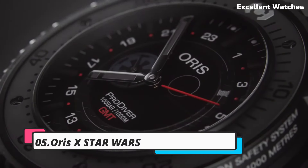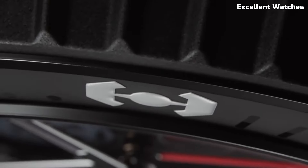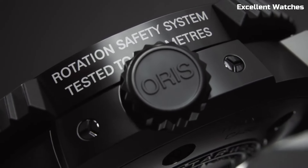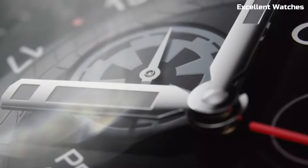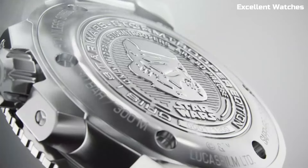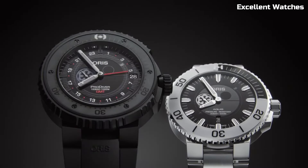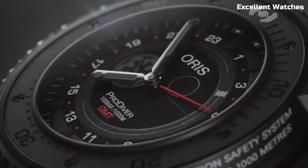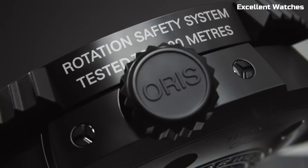Number 5. AORUS X STAR WARS. The AORUS X STAR WARS collaboration is a thrilling marriage of horology and pop culture, captivating fans of both watchmaking and the iconic STAR WARS franchise. These limited-edition timepieces pay homage to the beloved series with their design details inspired by characters like Darth Vader, Boba Fett, and Stormtroopers. Encased in stainless steel, they exude a unique blend of sci-fi aesthetics and watchmaking precision.